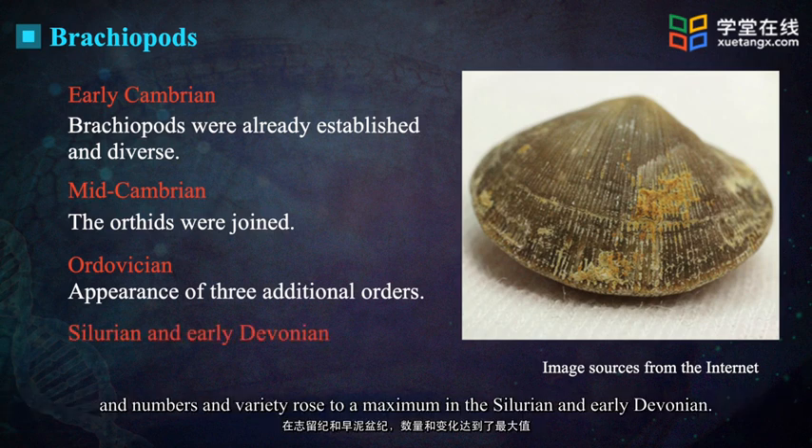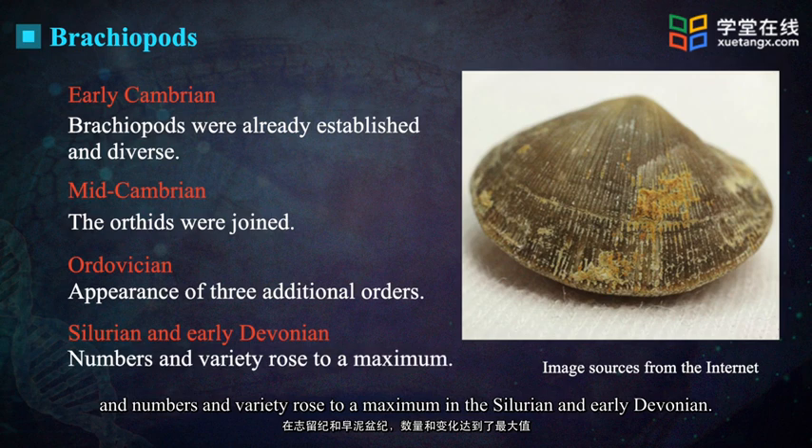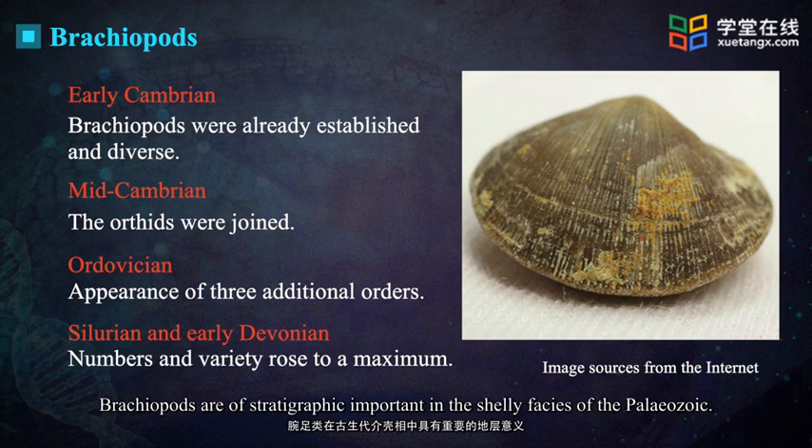Numbers and variety rose to a maximum in the Silurian and early Devonian. Brachiopods are stratigraphically important in the shelly facies of the Paleozoic.